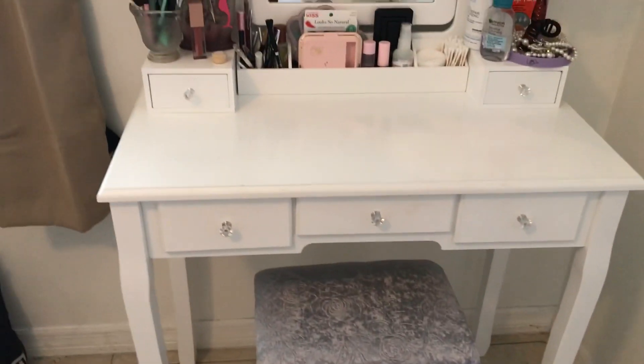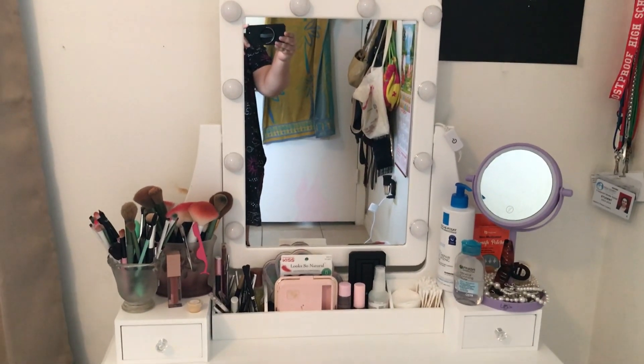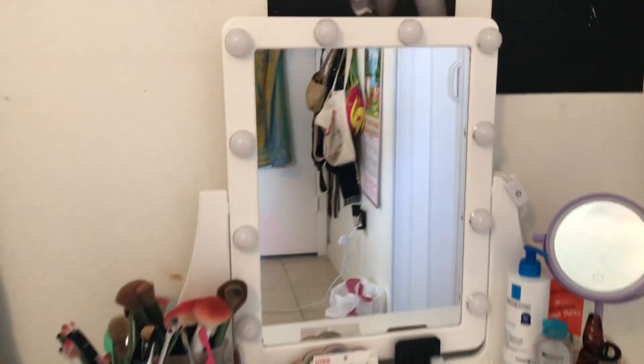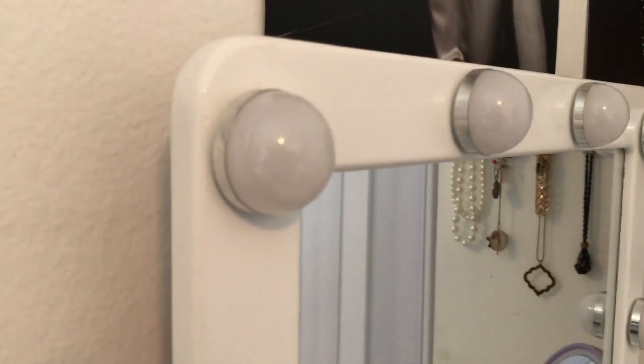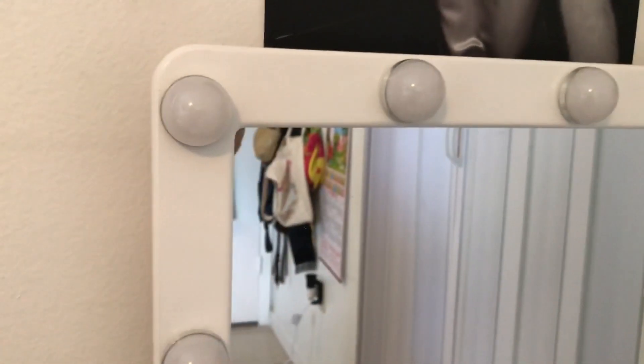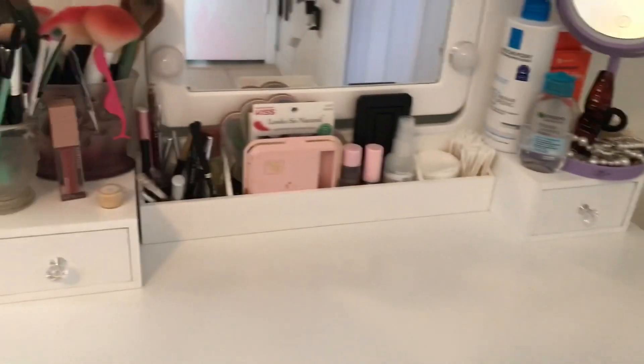It's got a nice little bench right there that also came in the box that she put together. One of the favorite things on this particular vanity is the mirror and the actual light — they're actually embedded or attached to the mirror. I've seen other vanities where it's like a string of lights that you attach to it, but not this one. It's also got two little drawers at the top and an organizer in the middle.